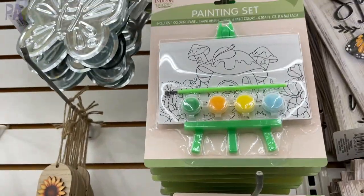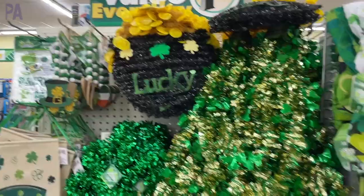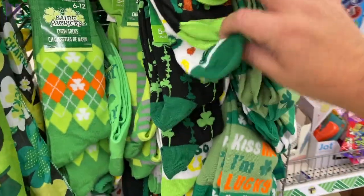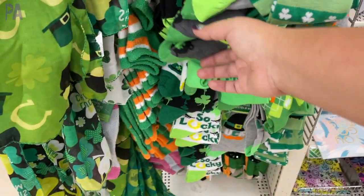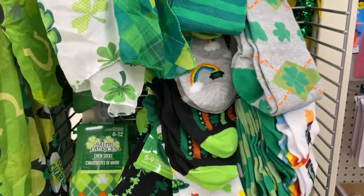They even have those painting kits in the spring themes already. Moving on — are we ready for St. Patrick's Day? It's not much longer after Valentine's Day, but we're starting to see a little bit of St. Patrick's Day coming to the stores. Every store I went into had a little bit of it. Lots of socks, lots of scarves, and some decorations are starting to hit the shelves.